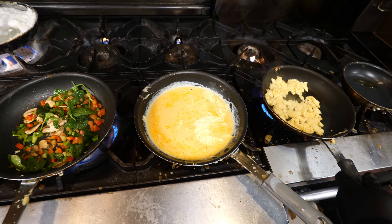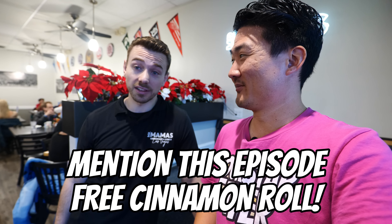Before I close out this episode, I want to give a shout out to Nick, the manager here. When you come into this restaurant, tell him you saw this episode and he's going to hook you up with something special. If you tell them you saw Rockstar Eater, they're going to get you a free cinnamon roll — and I had it, it's a really good cinnamon roll. But let that not be the only reason why you come to this marvelous restaurant. Thanks so much for watching, guys. Thumbs up, subscribe, and I'll see you all in the next food adventure.